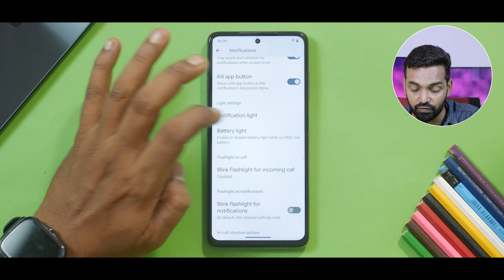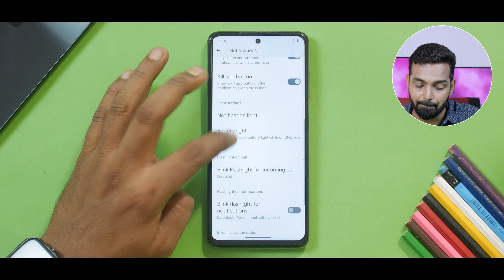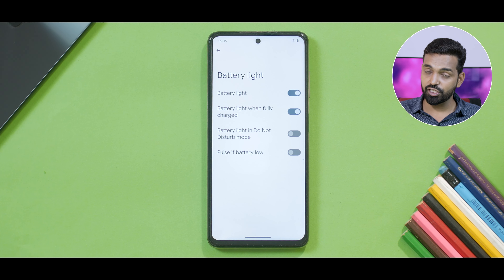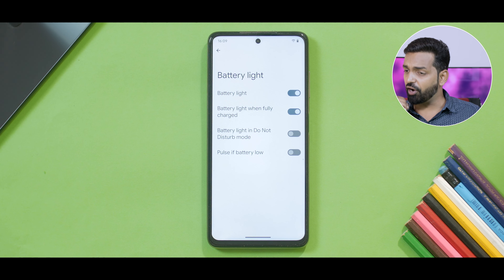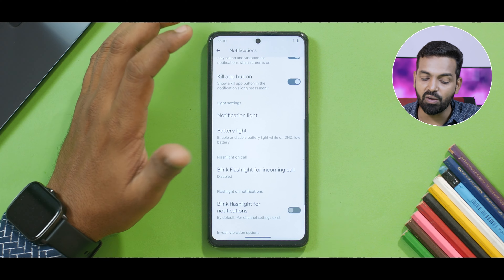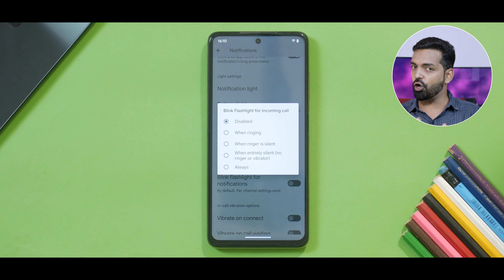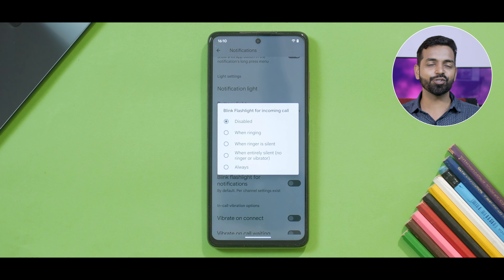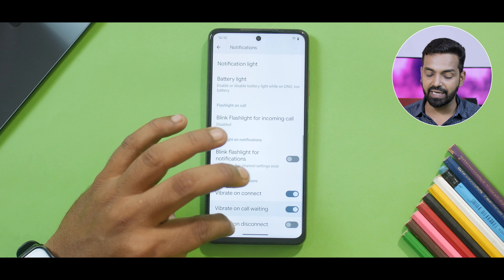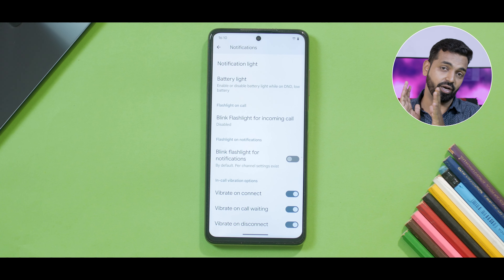Kill app button is something you can enable. There is a notification light available — you can enable or disable it for specific applications. Battery light is something you can enable in different scenarios like when fully charged, in do not disturb, or when battery is low. There's also blink flashlight on incoming calls — you have this option on stock MIUI, but you have more customizations on this option in Evolution X. That's the beauty of a custom ROM. You also have vibrate on connect, vibrate on call waiting, and vibrate on disconnect — three options I always use.